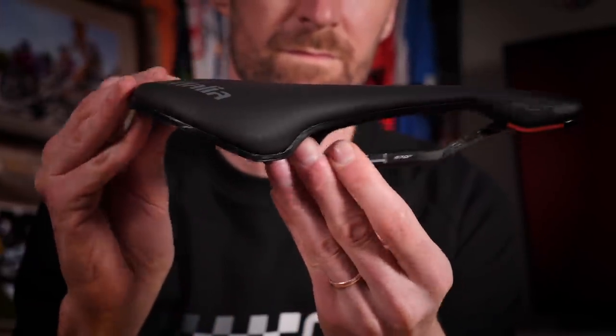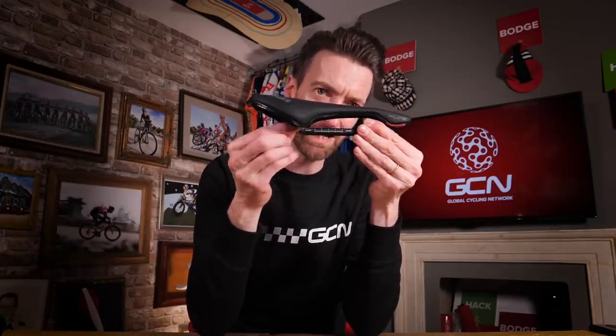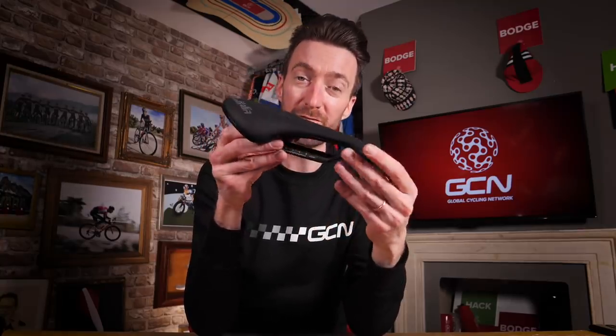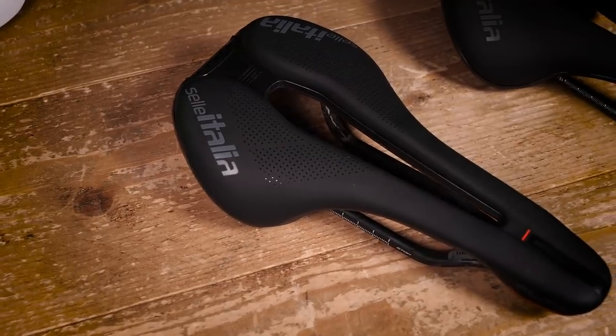It is a seriously nice piece of kit. This one is the top of the range — it is the Flight Boost Kit Carbonio Superflow, which weighs in at just 170 grams, which is about the weight of a big banana. As you can see, it features carbon rails, although these have a ceramic coating where the seat post clamps onto them. There's also a microfiber covering of the saddle, which is both very durable but also quite grippy, so it prevents you from slipping around too much. And as you can see, a rather large cutout down the middle, to relieve pressure on your soft tissue or your perineum. Either side of that cutout, there is gel padding where your sit bones rest.